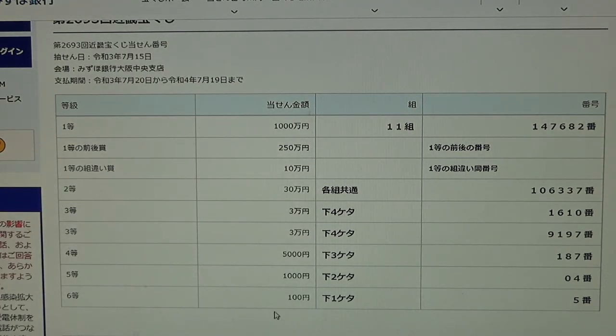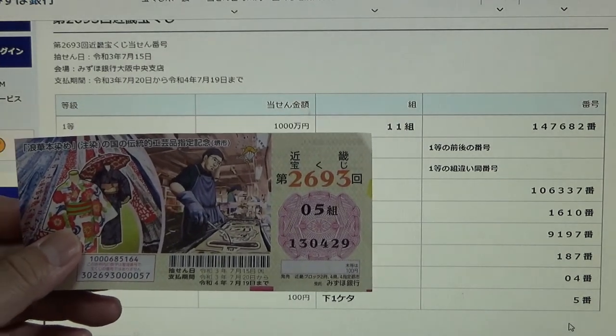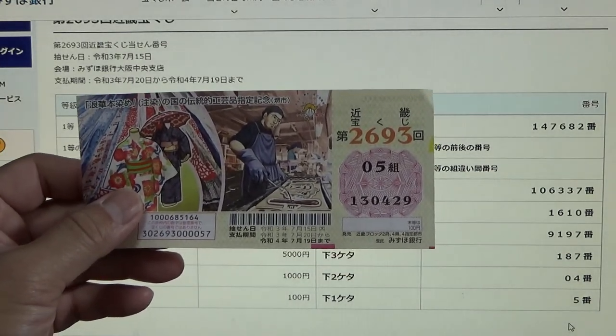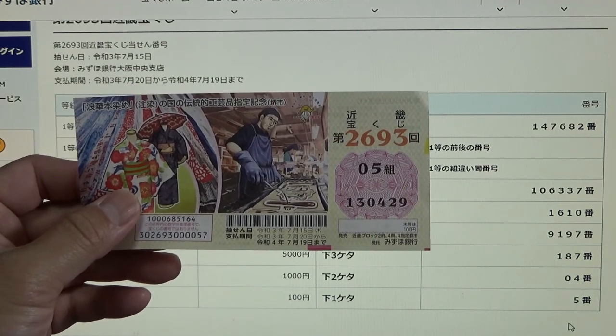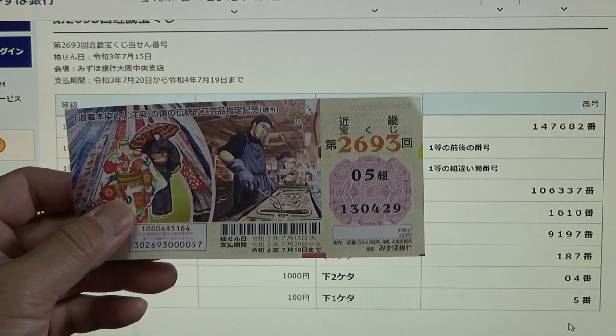For the sixth prize, Hyakuen, your last number of your ticket must be a 5. I have a 9. I have completely lost. And that is how to check your ticket. Thanks for watching. Like and subscribe to my channel. Good luck, bye.